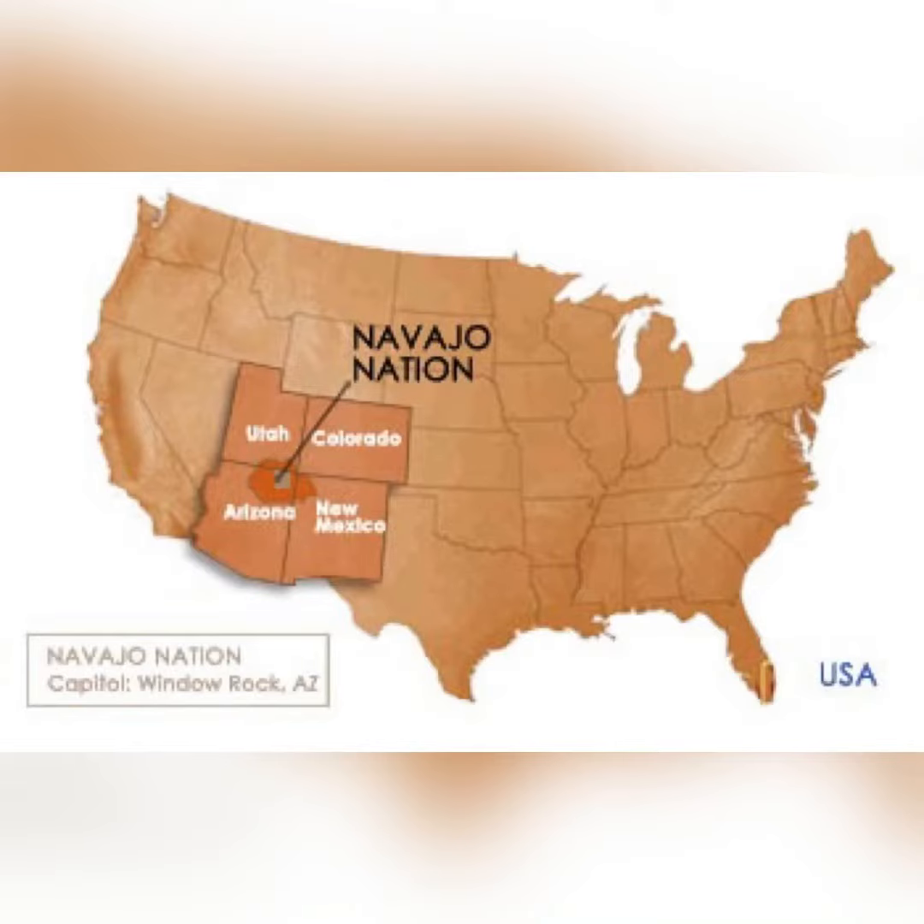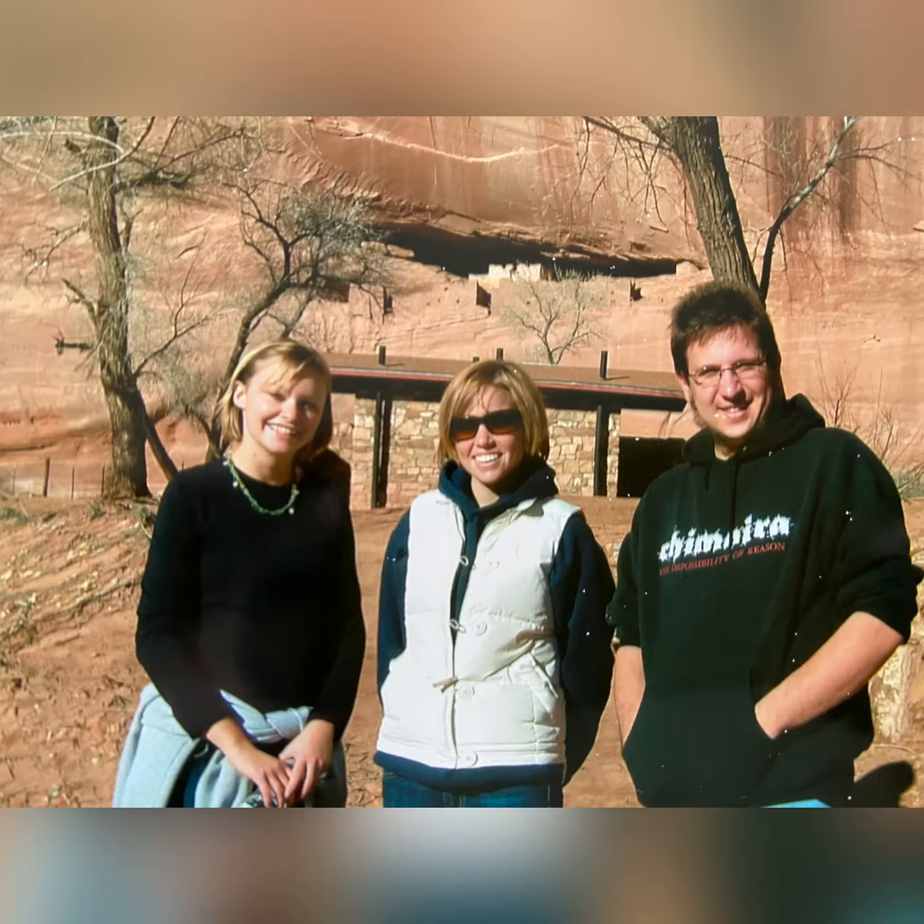The Navajo tribe is a Native American tribe out in the southwestern part of the United States. You can see it is in Arizona, Utah, Colorado, and New Mexico.